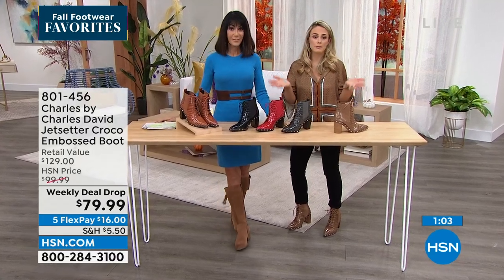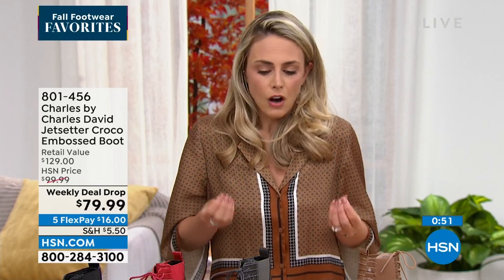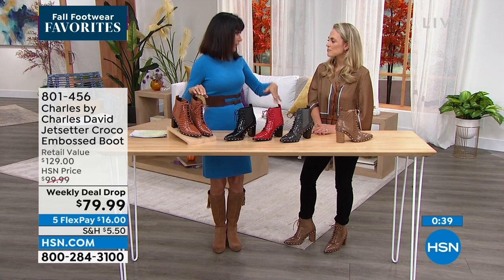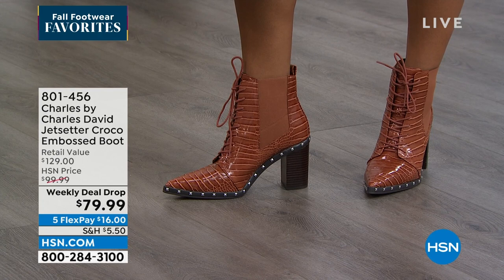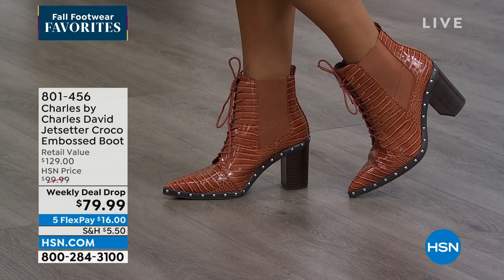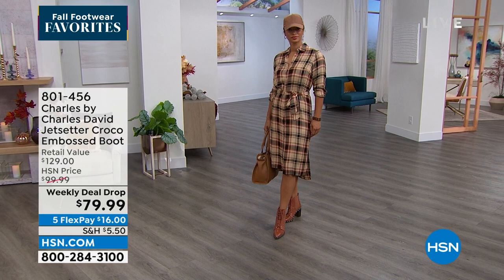At $79.99, Charles by Charles David has been around for over 30 years. Their focus has always been fashion, comfort, and affordability — you shouldn't have to sacrifice your pocketbook for shoes that don't feel good. This is the best of fashion, comfort, wearability, and price. Compare to the $129 retail or even the $200 tall black boots we've had before. The shaft on this one is about four and a half inches high with a ten-inch leg opening, so no worry about the calf area. That's item number 801-456.